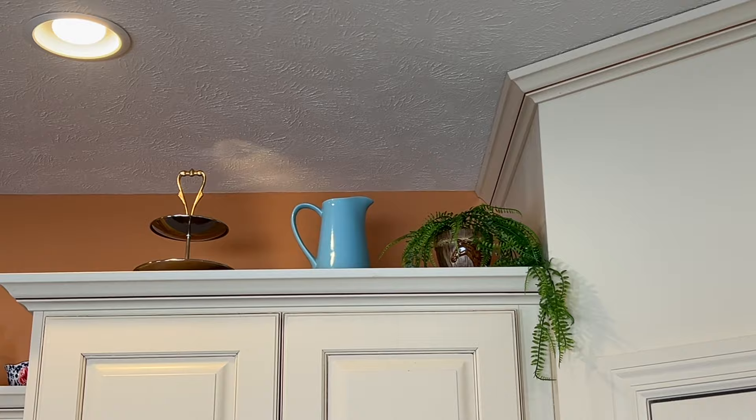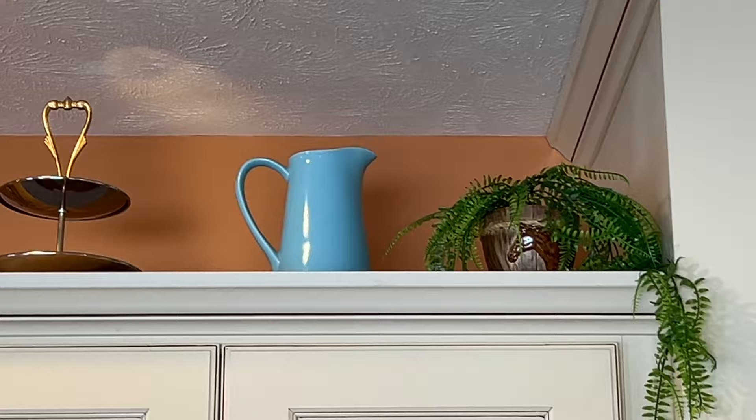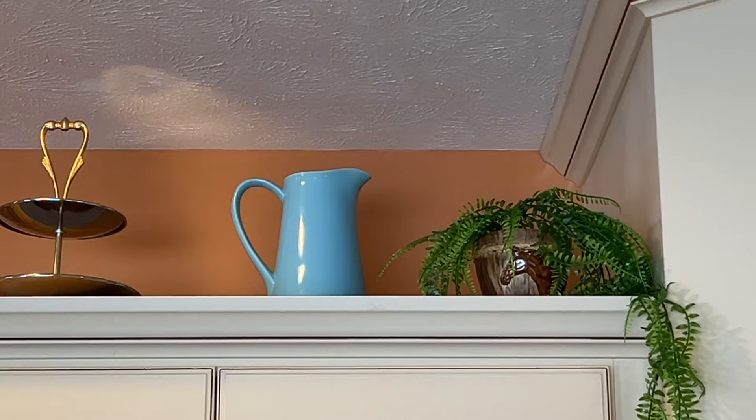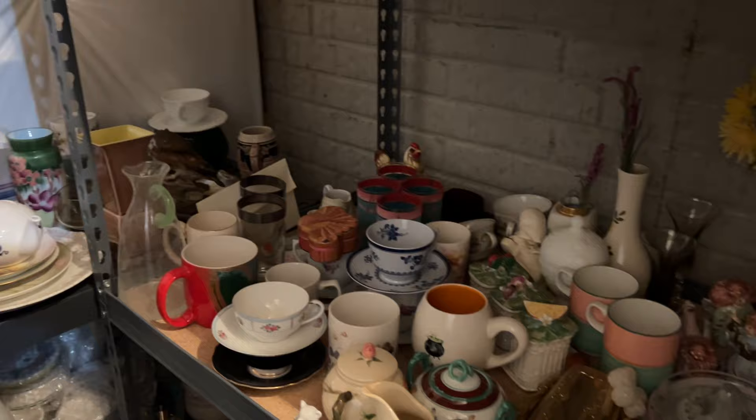I got that horse head planter at Goodwill recently for $2. I was going to sell it but I decided to put it up on my kitchen cabinets — I needed something to go right there and I think that's going to work. So for now I think it's going to live with me. Well, that'll do it for this video. I hope you enjoyed it — if you did, could you give it a thumbs up? I'll see you in the next one. Bye.